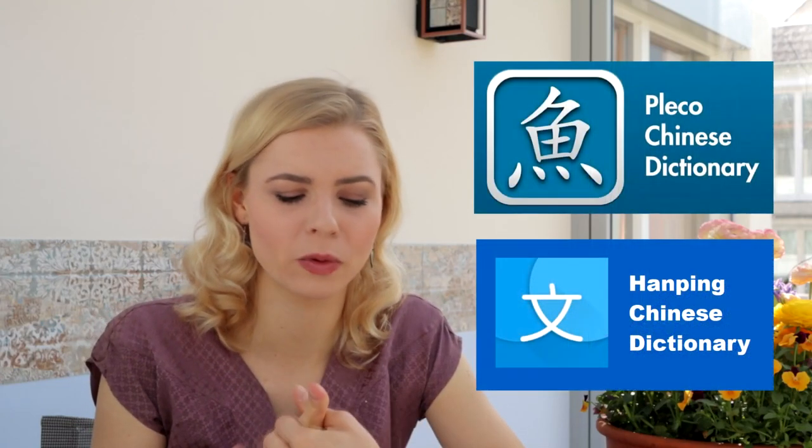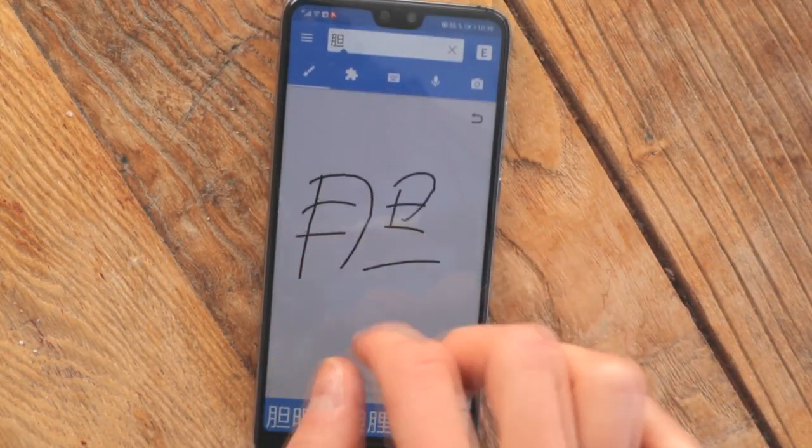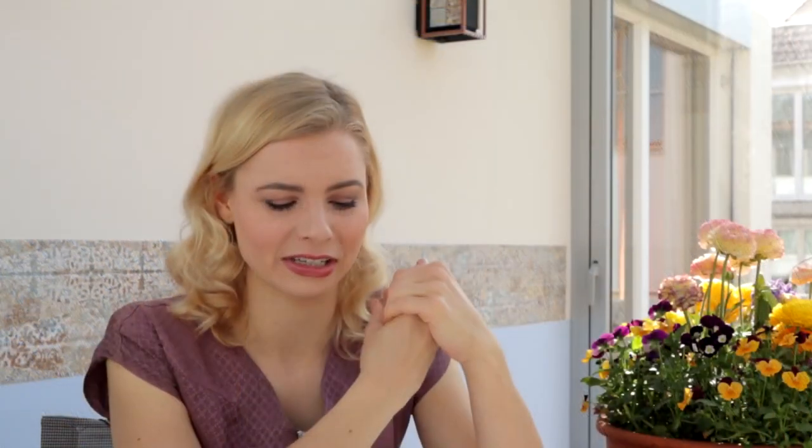Let's start with the first most important category: the dictionary. The first one is Pleco, or also Harping — pretty much the same function. It's an app on your phone, it's free, you can also use it offline, and you can even paint a character onto your screen and it actually recognizes that character.